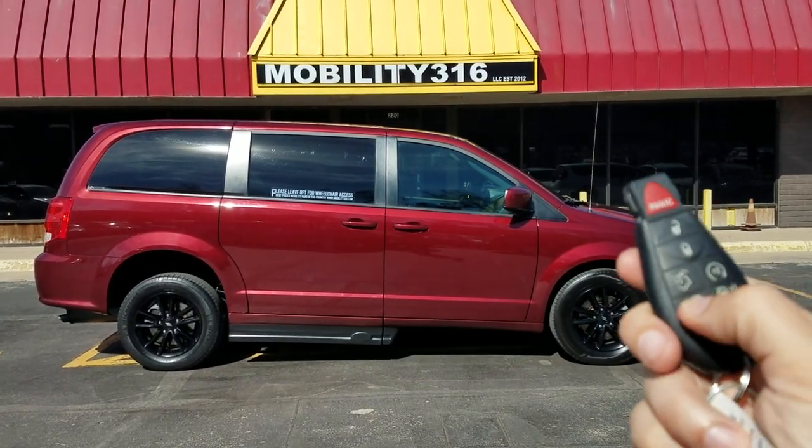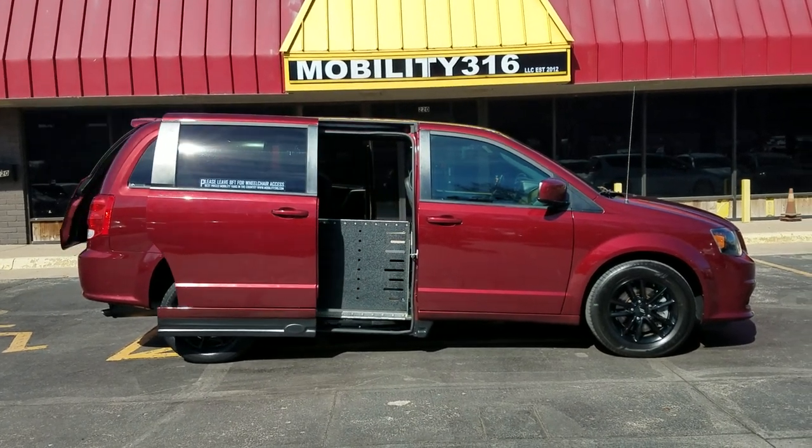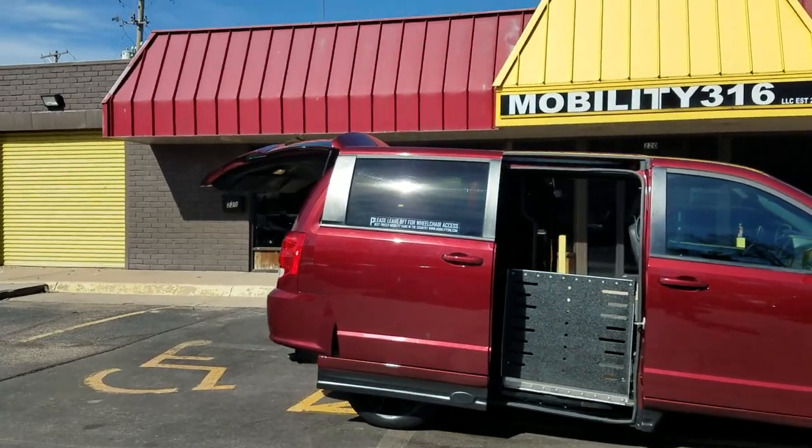Hey, good afternoon. It's Jeremiah with Mobility 316. Today I'm shooting a video of our 2019 Dodge Grand Caravan GT. You can see here with the key fob I can operate both power sliding doors.